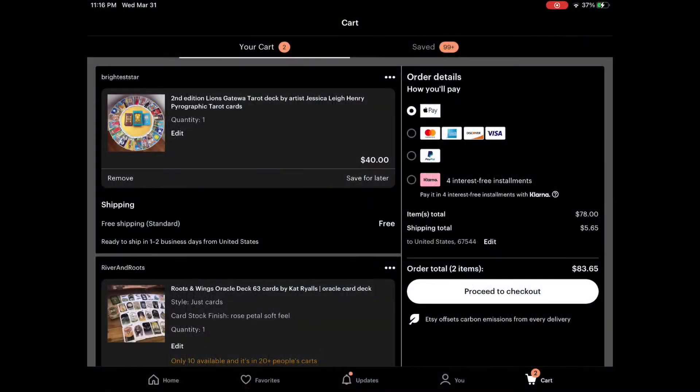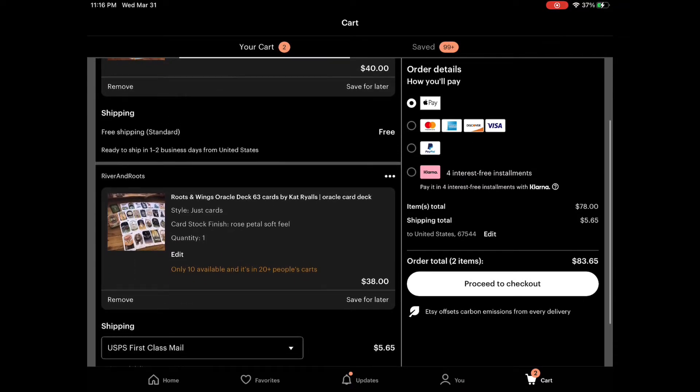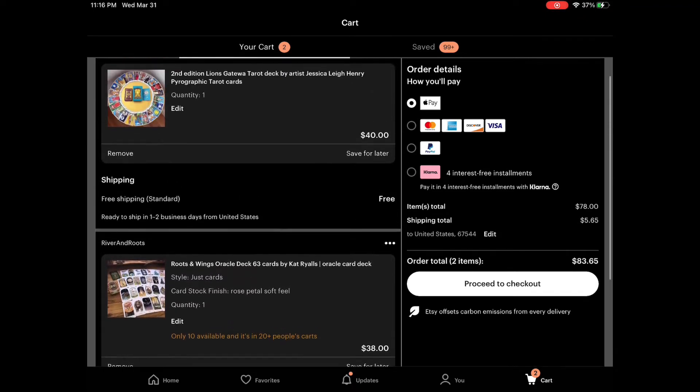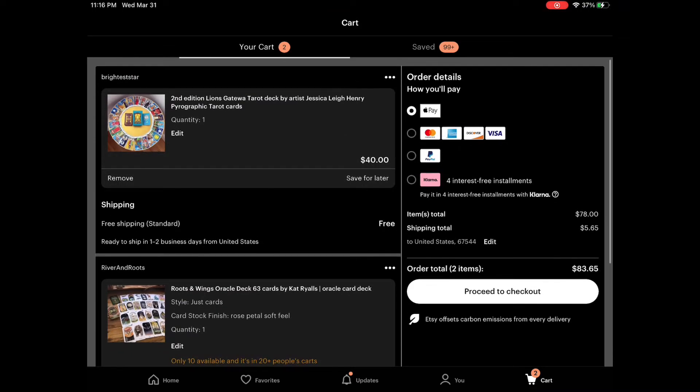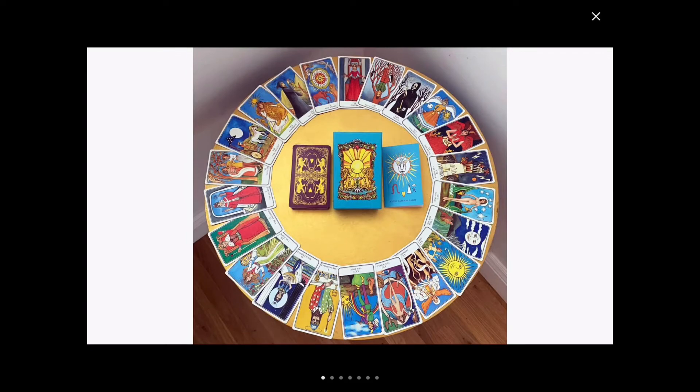Alright, let's go ahead and take a look. They are both on Etsy. The first one is the second edition of the Lion's Gateway Tarot, and the other one I'm looking at is the Roots and Wings Oracle Deck. So let's go ahead and look at the Lion's Gateway Tarot first.